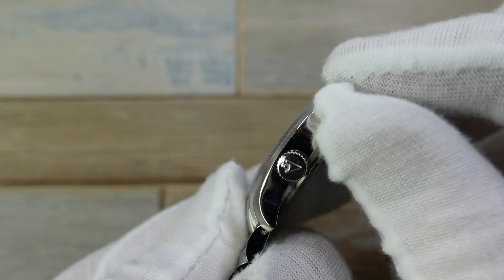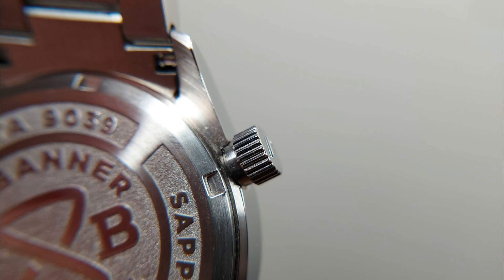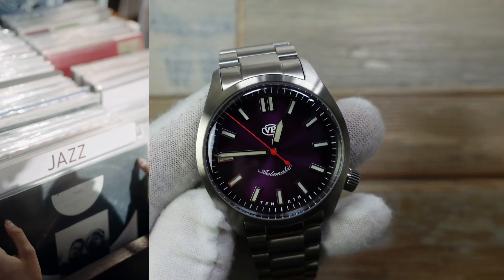Screw-down crown, which is signed of course — I like that. Screw caseback. Nice and simple, straight to the point. And again, all the elements are of a higher spec watch — solid end links, mill clasp, all that jazz. Fantastic.